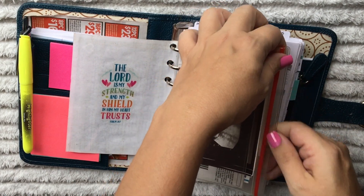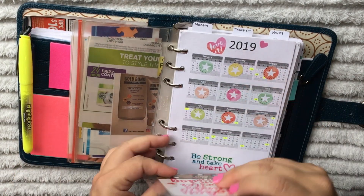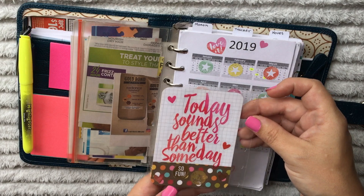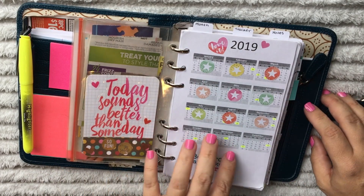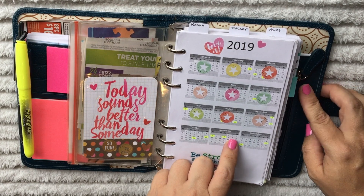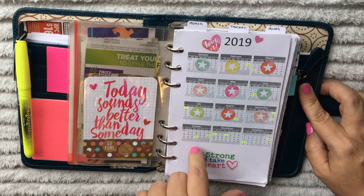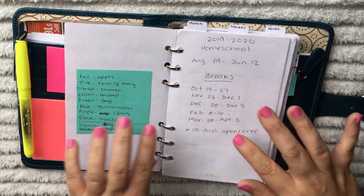Then I have my year-at-a-glance. I have these little journaling cards that I put some stickers on, laminated, and punched holes to go in here. This one is just in the year-at-a-glance section. I think I printed this out from Filofax and shrunk it down to fit. I will post that link in the description box - it's a freebie. I just put a sticker on each month that has passed. We're currently in October.